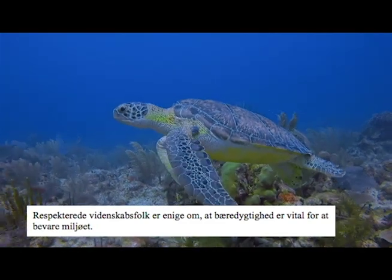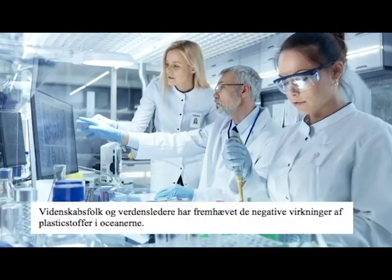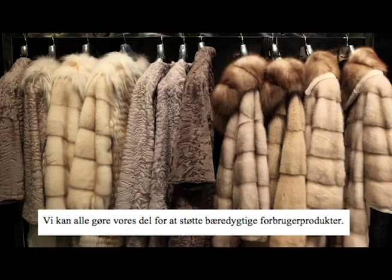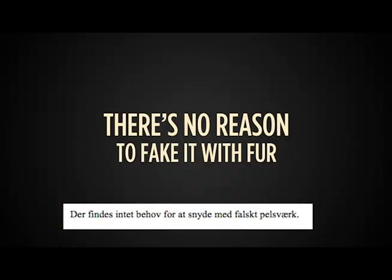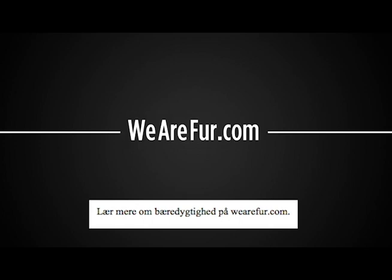Respected scientists agree sustainability is vital to preserving the environment. Scientists and world leaders have emphasized the negative effects of plastic in the oceans. We can all do our part to support sustainable consumer products. There's no reason to fake it with fur. Learn more about sustainability at wearefur.com.